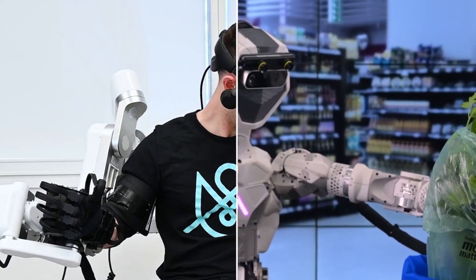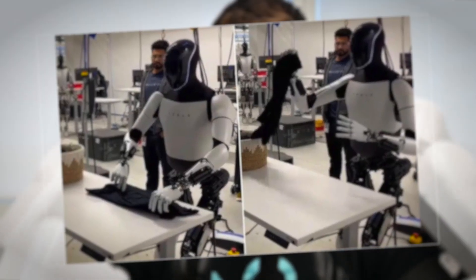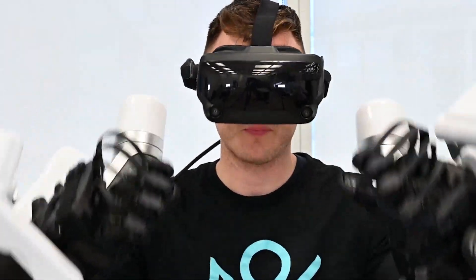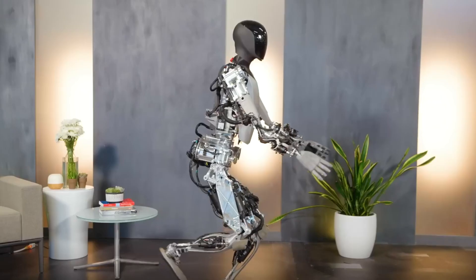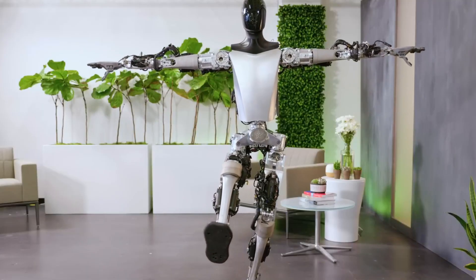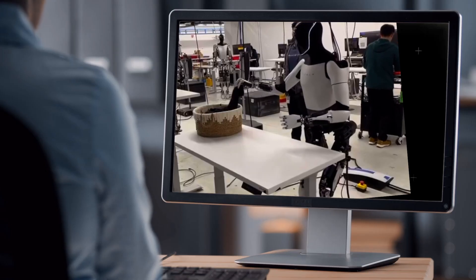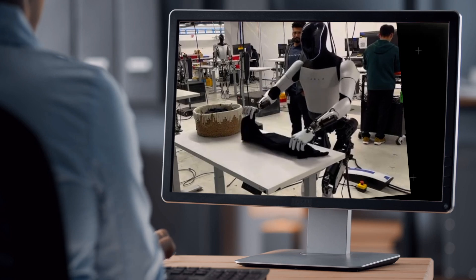It's essential to acknowledge that the Tesla Bot isn't fully autonomous at this juncture. However, this revelation doesn't diminish the significance of the showcased capabilities. The bot's adeptness at moving its arm with precision and delicately handling tasks like folding laundry serves as a tangible glimpse into its potential. Rather than viewing this as a setback, it's more fitting to consider it a vital stepping stone — a dynamic process through which the bot hones its skills.